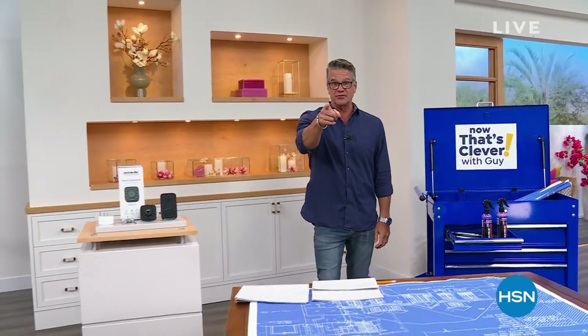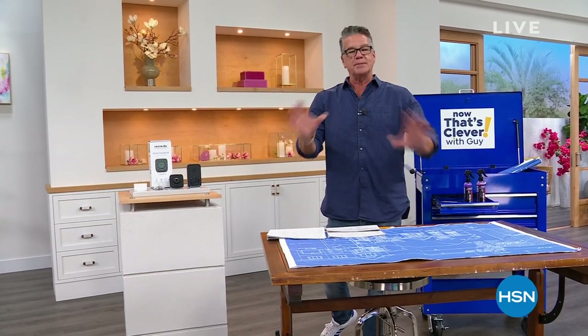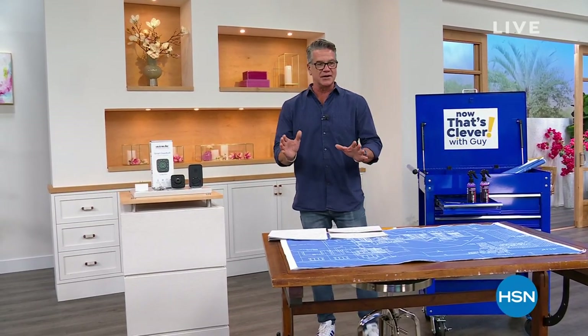Good morning everybody and welcome into Now That's Clever. I'm your host Guy. I'm going to be with you for two hours. Hello Facebook friends. I'm glad to be spending our Saturday morning with you. I am off tomorrow because tomorrow is Father's Day, so happy Father's Day to all you fathers out there. We've got a couple of quick bits of business I wanted to take care of right out of the gate.